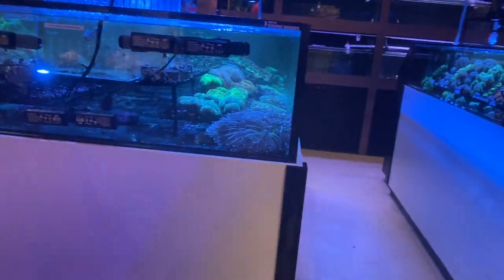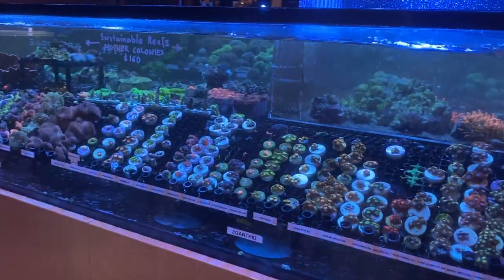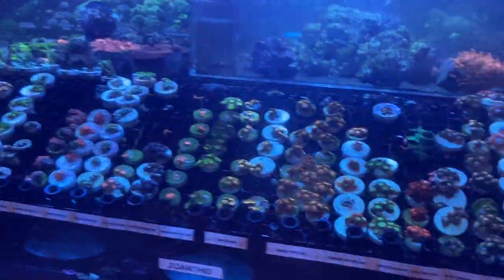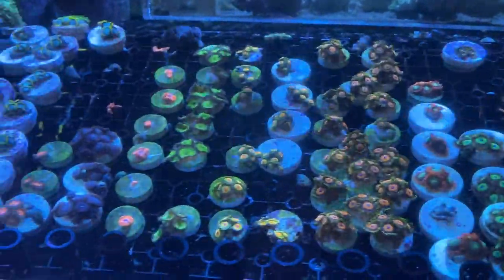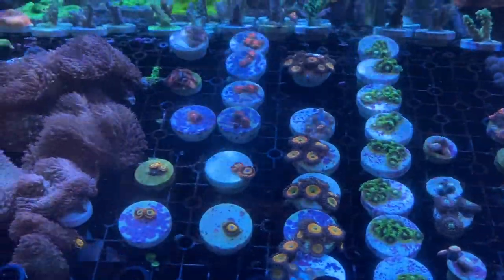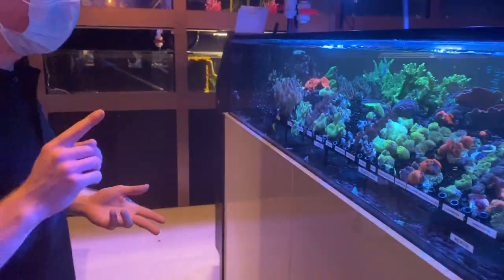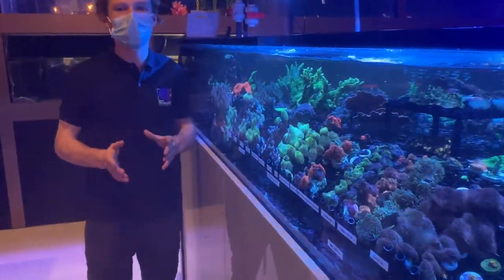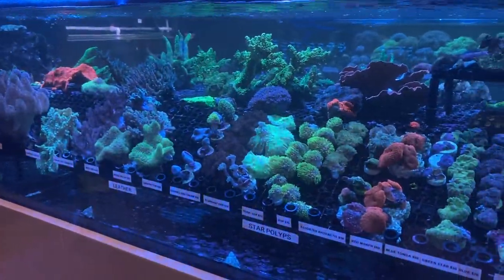We've got a ton of Zoa frags done by customers, myself, and Brett who works in the shop. All your different named Zoas are mostly in stock — constantly fragging and doing things with Zoas. If there's something that isn't here that you have, I'm more than interested in increasing the collection we offer. And then this rack is basically a beginner rack — you've got morphs, mushrooms, star polyps, leathers, sinularia, lots of different beginner corals. Each one is on its own plug and individualized, with pricing out front as well.